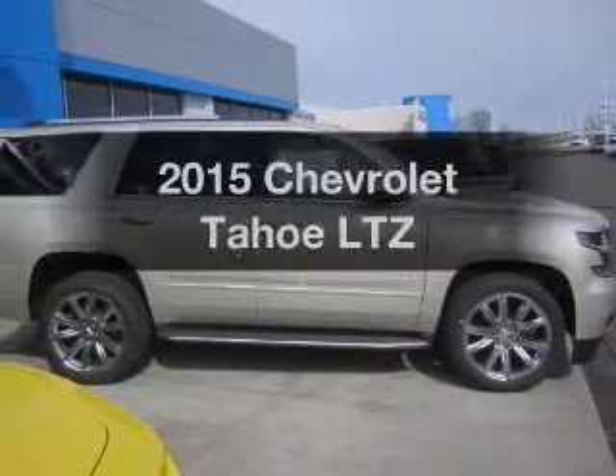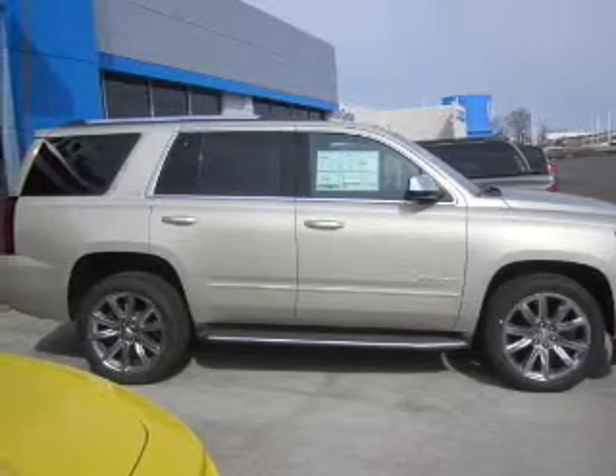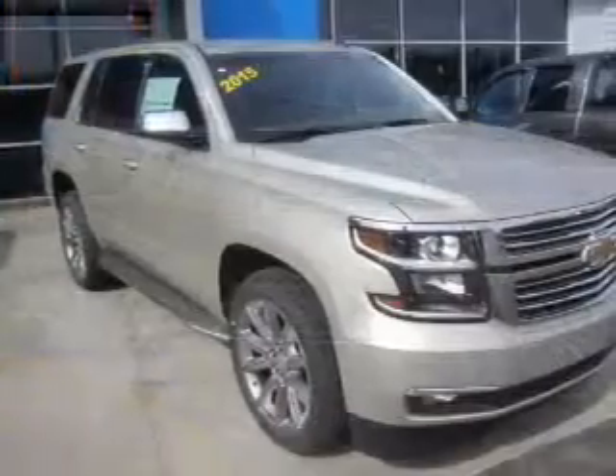If you're looking for an automobile with great attributes, look no further. The powertrain includes four-wheel drive with a powerful eight-cylinder engine that responds smoothly to its six-speed automatic transmission.